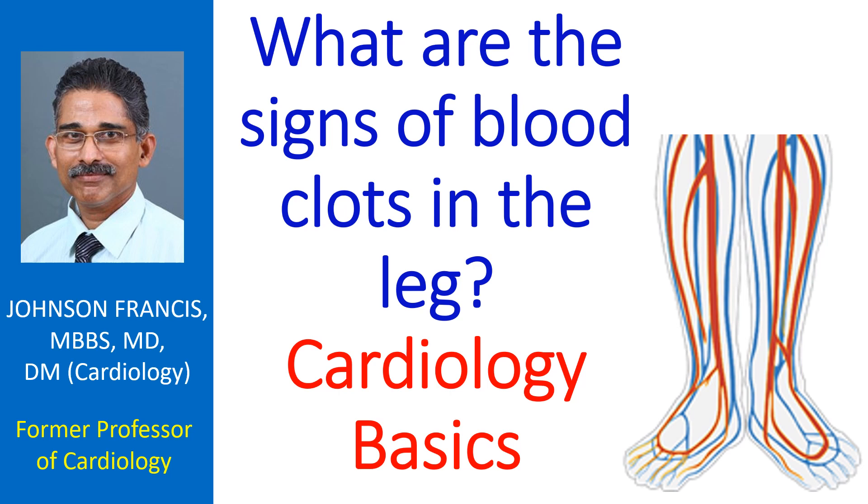Signs of blood clots in the leg depend on whether the clot is in the artery or the vein. When the artery is blocked, it produces pain, pallor, coldness of the leg, loss of sensation and paralysis. If the occlusion of the artery persists for a long period, the limb will become black with death of cells, called gangrene.